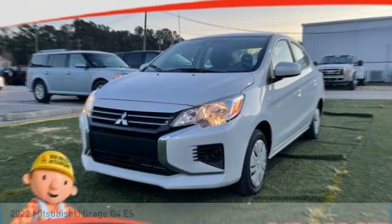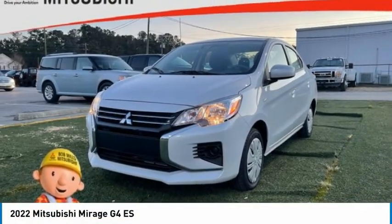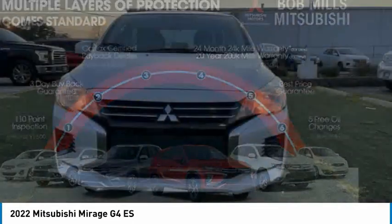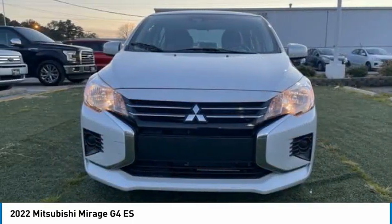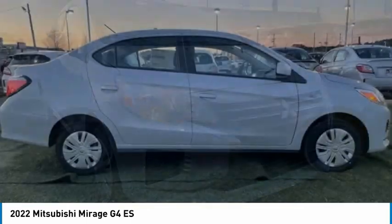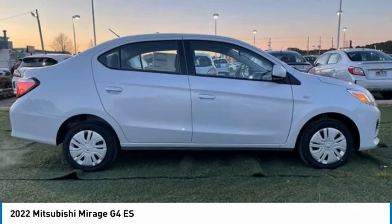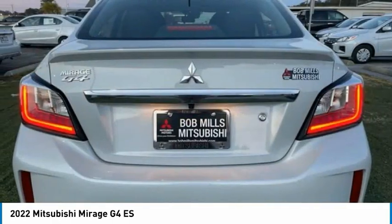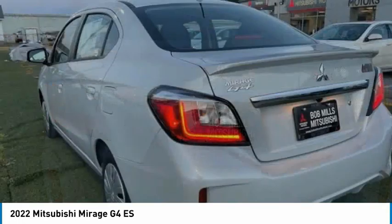Make a great choice today with the 2022 Mirage G4. The Mitsubishi Mirage G4 is a subcompact sedan with fantastic fuel economy. The Mirage G4 also comes standard with a variety of safety features, such as front and side airbags, four-wheel anti-lock brakes, and traction and stability control.